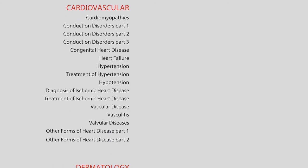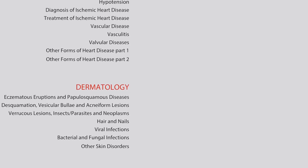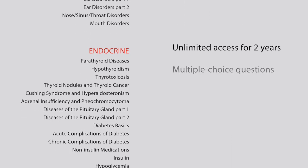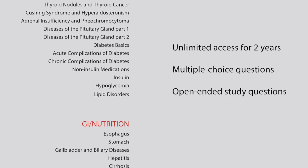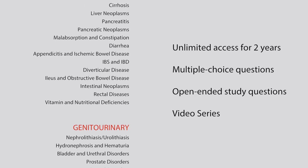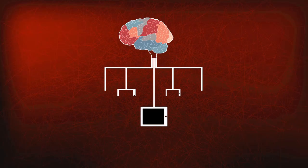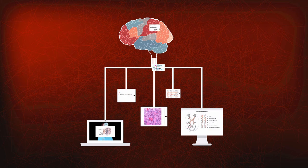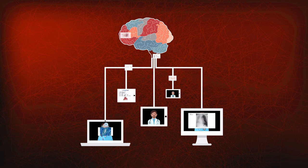The course provides a structured, comprehensive review of everything on the NCCPA Blueprint, and you'll have unlimited access to all of the course materials — the multiple choice quizzes, the open-ended study questions, and the videos — for a full two years so that you can prepare at your own pace. Our flexible structure provides for a focused and efficient review so that you can go into the exam feeling confident and well-prepared.